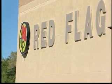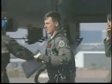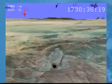This is Operation Red Flag, one of the military's toughest exercises. Here at Nellis Air Force Base, fighter pilots from various countries join U.S. forces to simulate real dogfights, real missions, and real combat.